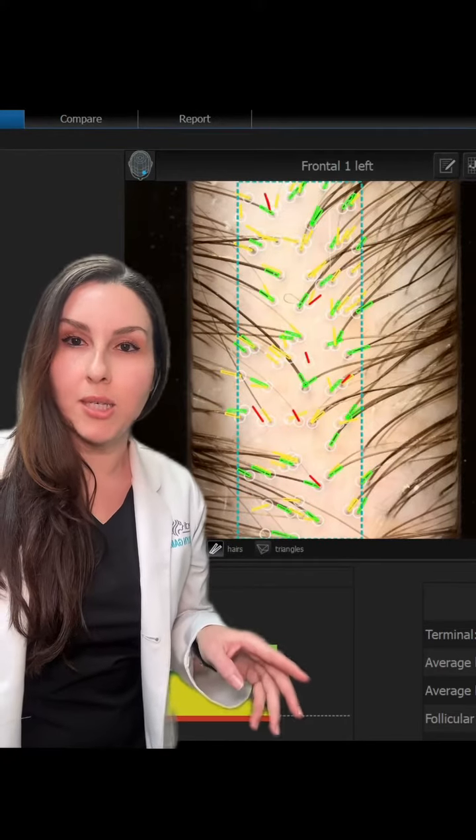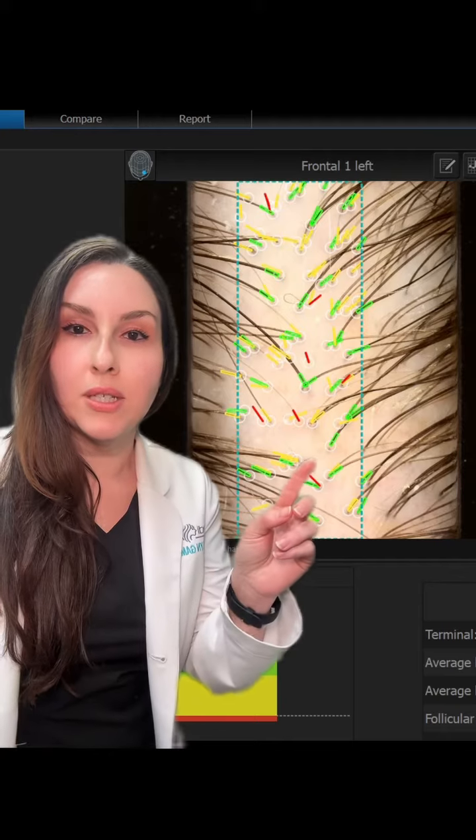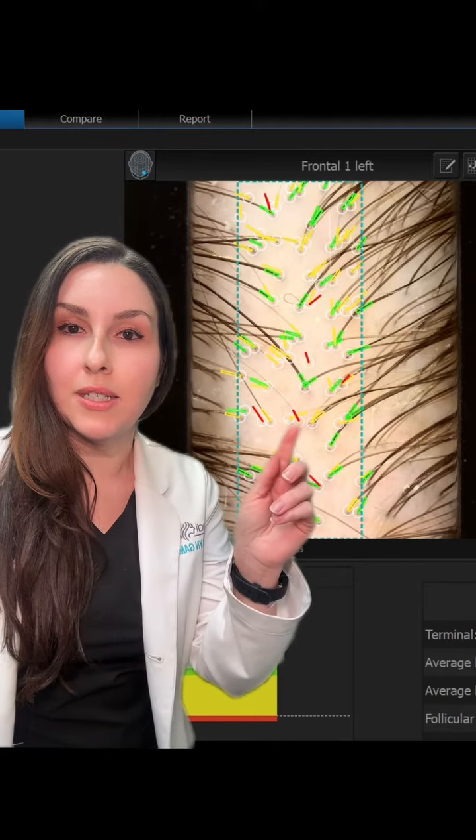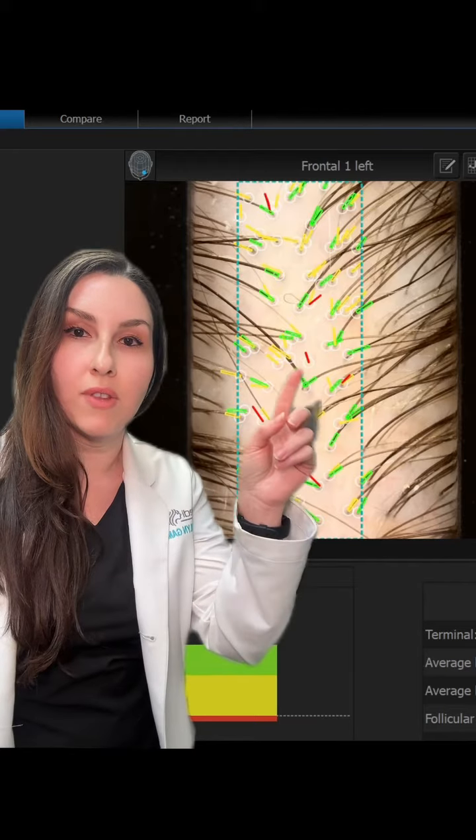This is an image of trichoscopy from a patient that has androgenic alopecia. What you can see in the image is a 60x magnification of the hair follicles, and you can see variability of the hair follicles themselves.